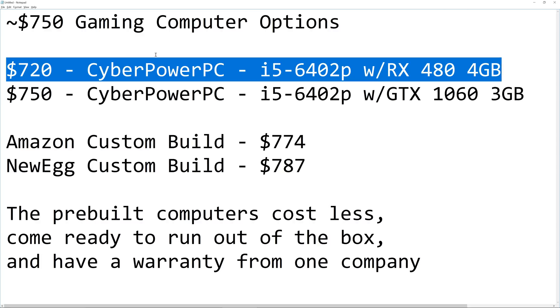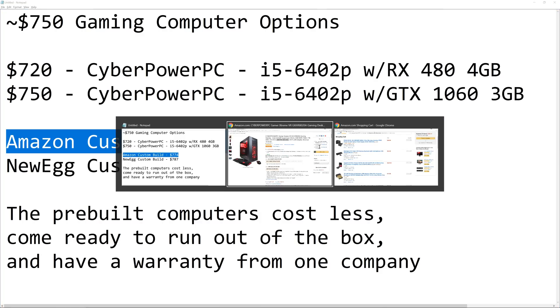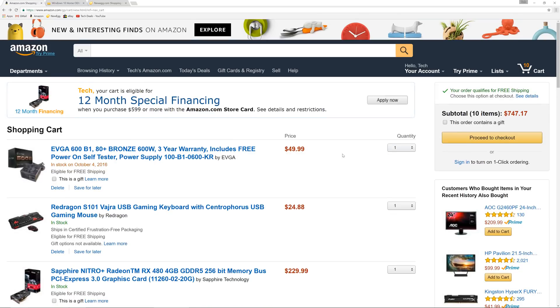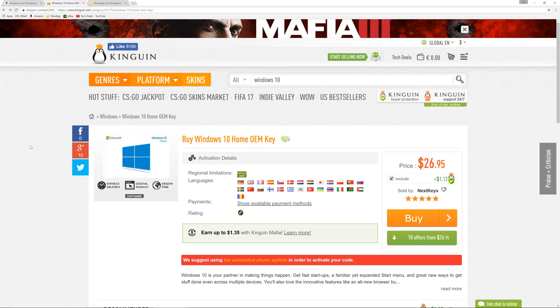I've got 10 items added to my Amazon shopping cart totaling $747. Windows 10 isn't included in that figure, but you can get a legal copy of Windows 10 Home from Kingwin for $27. I've bought keys there — my $4,000 ultimate build uses a Windows 10 key from Kingwin, and it activated perfectly online with Microsoft. Go there to buy your Windows 10 keys and save a lot of money.